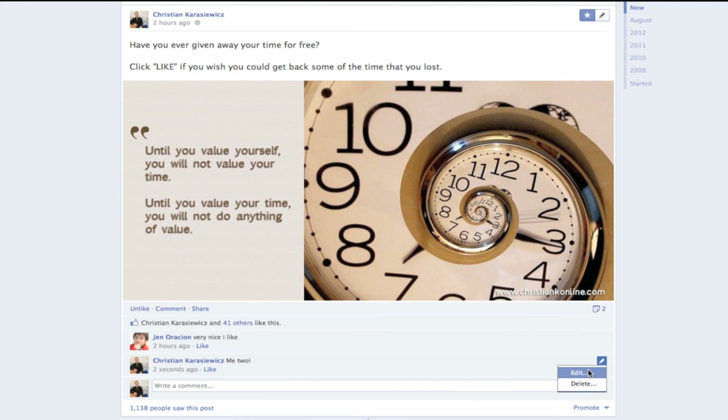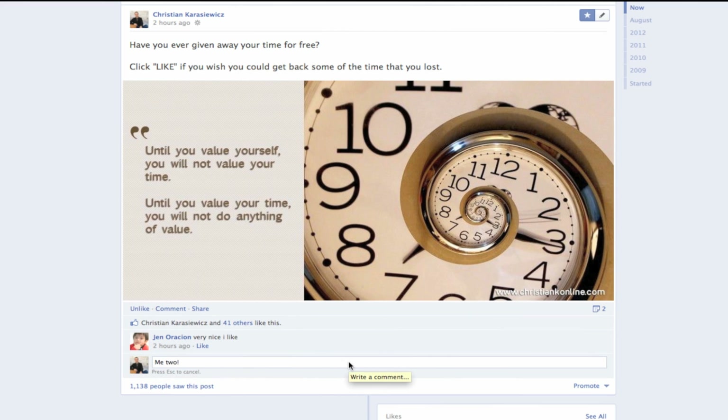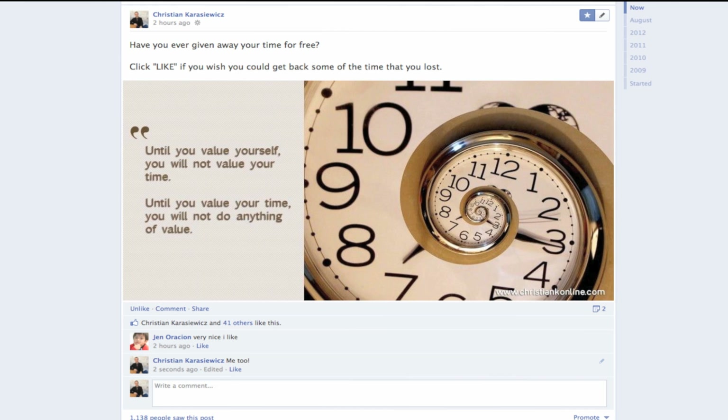Once you do this, it's going to give you the ability to edit your comment. So we're going to go back and make our correction, and when we're finished we're going to hit the Enter key to post this. And we've just updated our comment.